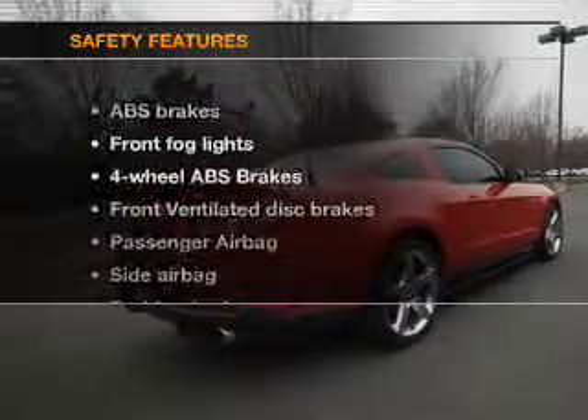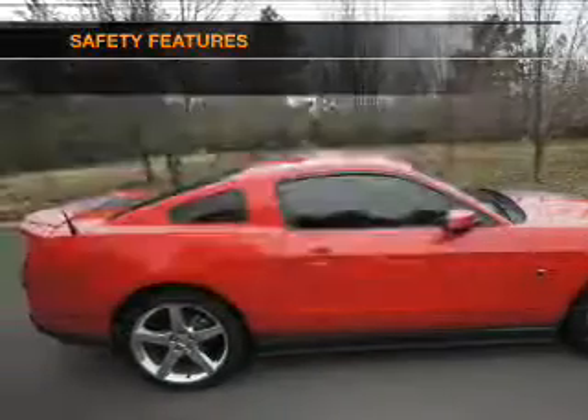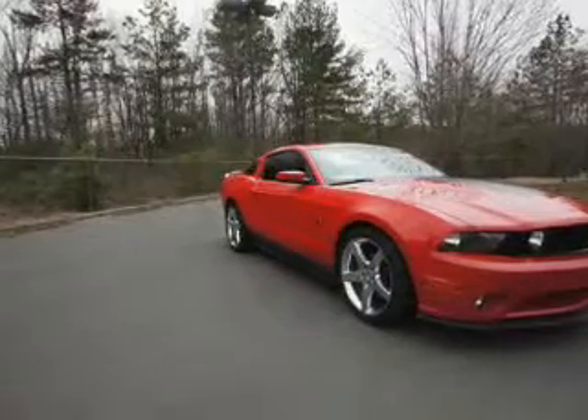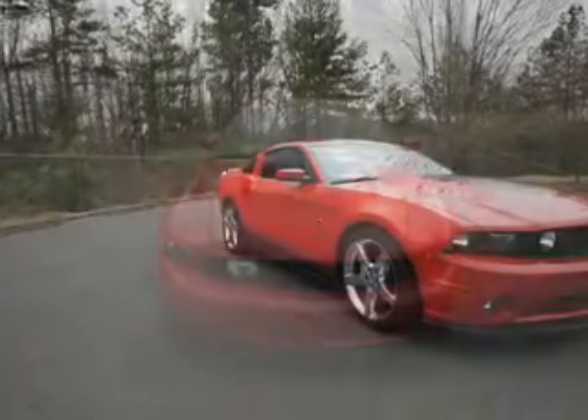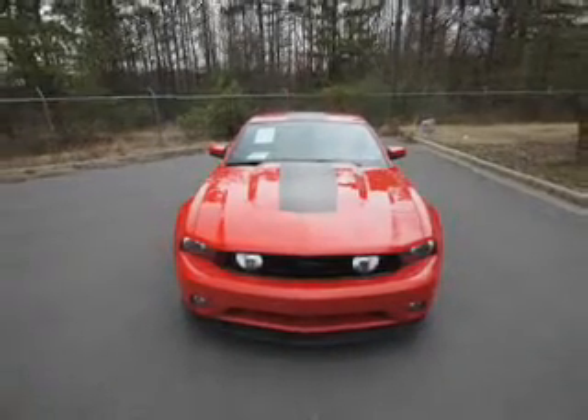If safety is a high priority, rest assured knowing that these top safety components are included: front ventilated disc brakes, passenger airbag, side airbag, traction control, stability control, low tire pressure warning, and independent suspension. Call today to schedule a test drive.